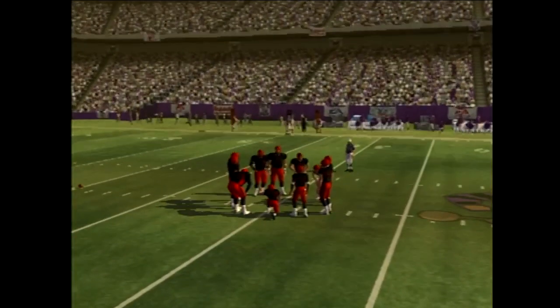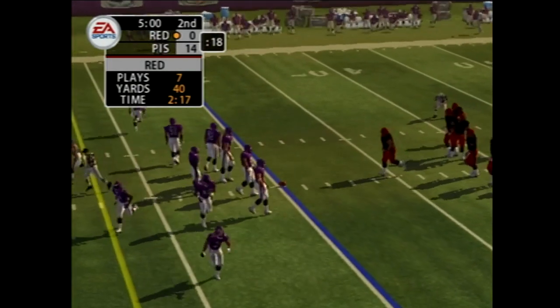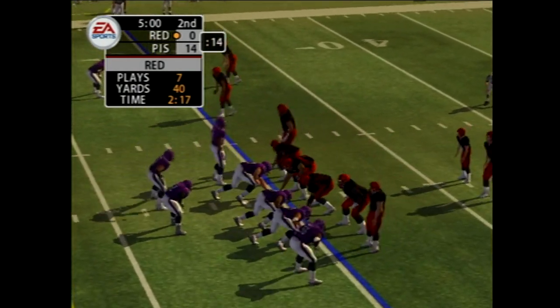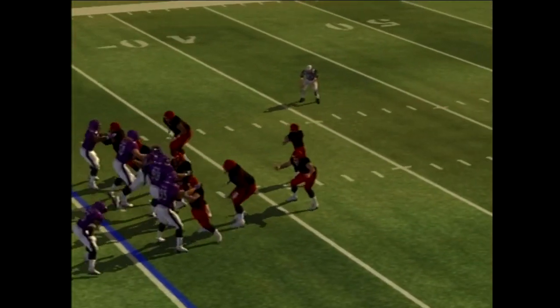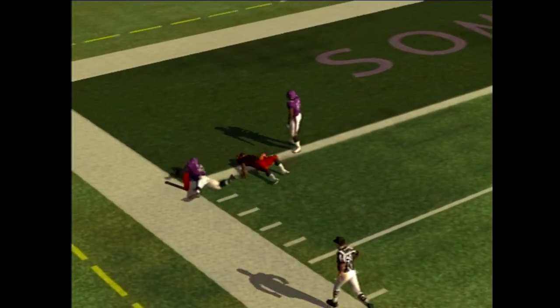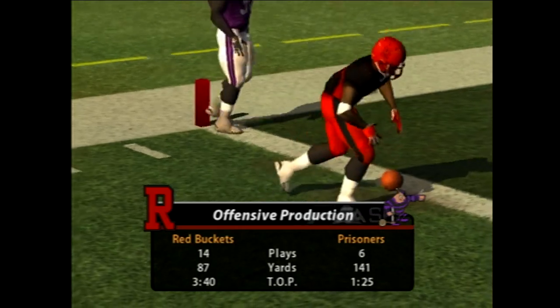Back to the game. Second and seven, out of the gun. Dropping back, throwing, and he makes the grade. Dives and makes the back. Good looking play there as they pick up the first down and keep the drive alive.